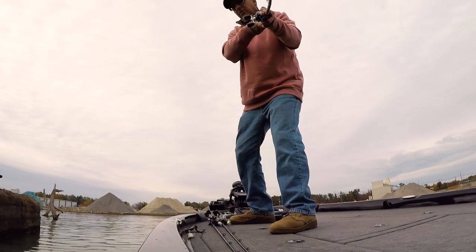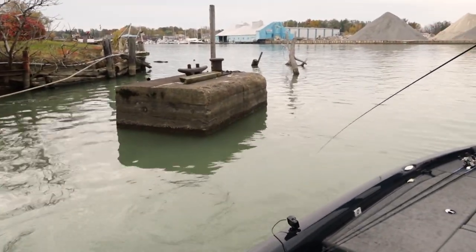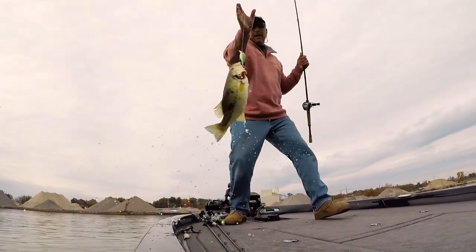There he is! Oh, he hit it right at the side of the boat. Not bad.